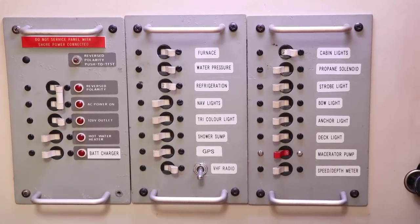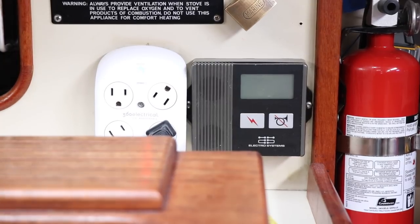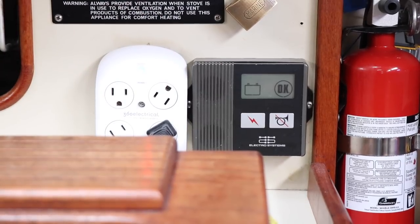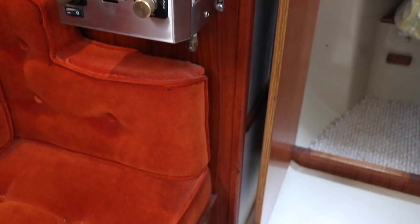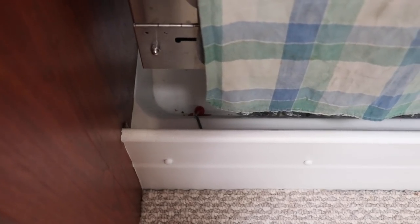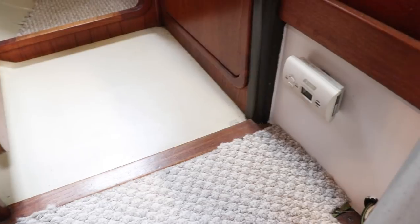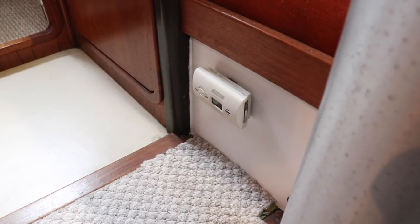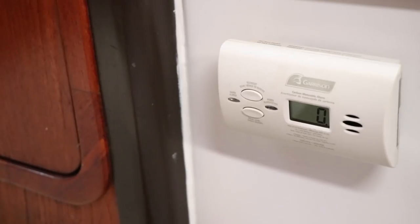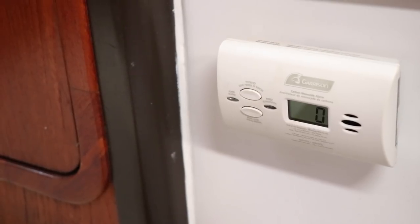After I've opened the tank outside, I come in and turn on my propane solenoid. Once I've turned on the propane solenoid, I'll come over and turn on the propane sniffer — this will detect if there's a propane leak in the boat. I have two sensors: one near the propane wall furnace and a second sensor near the propane stove and oven. One last safety item on the boat is my carbon monoxide detector, which runs 24/7. It's battery operated so I swap those out every six months — a very important item to have on the boat.